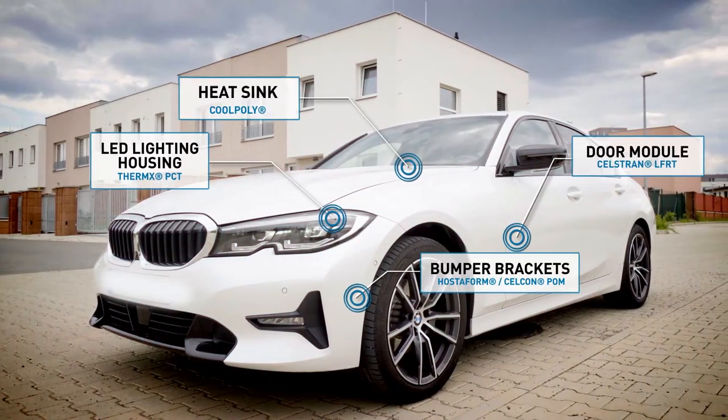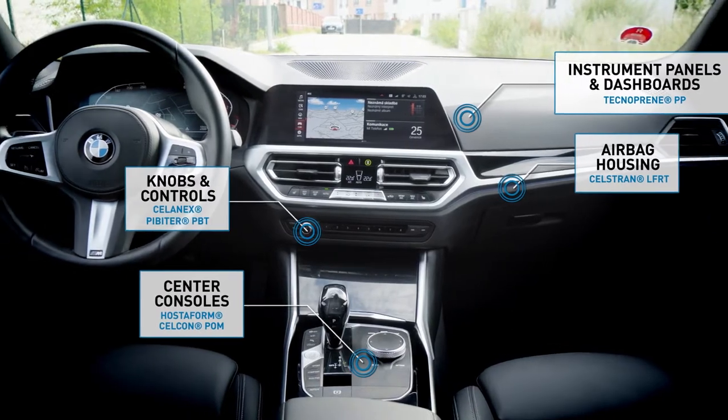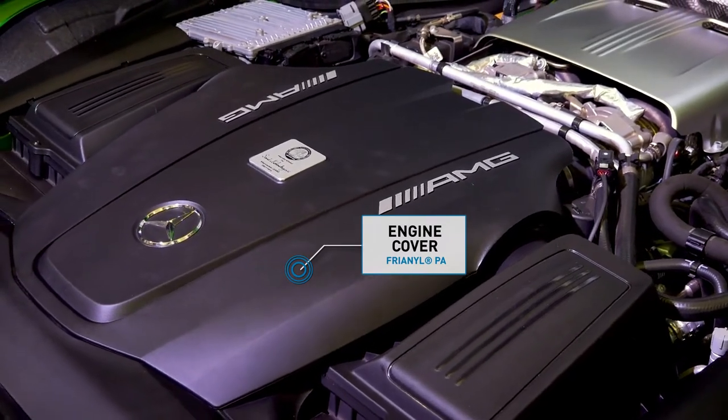From the bumper and engine to electronic displays, Selenese engineered thermoplastics make a significant contribution when it comes to the safety, reliability, performance and comfort of today's vehicles.